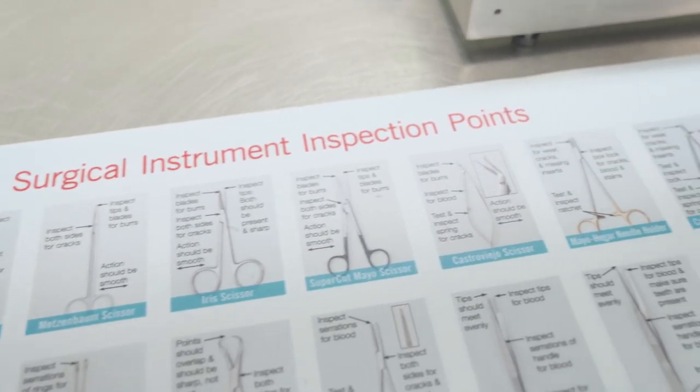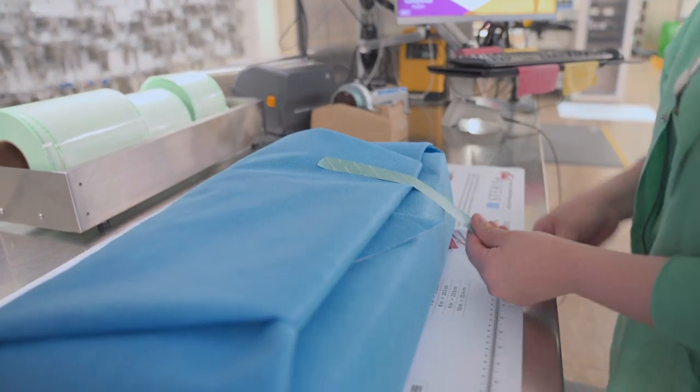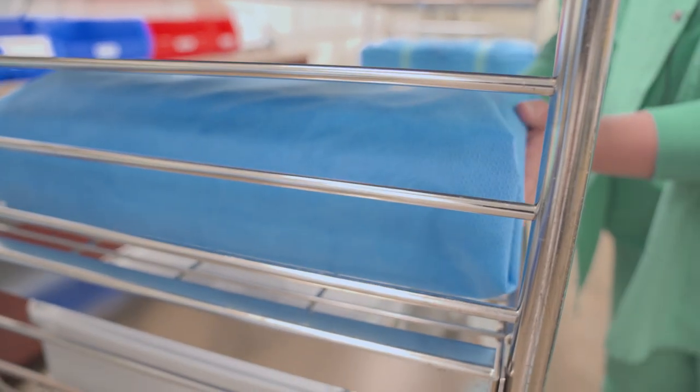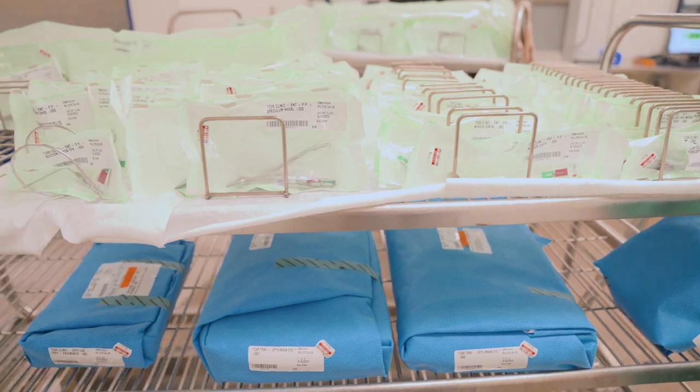Here in assembly, we assemble the tray to make sure that everything is in the trays. And then once they're ready to go, they get sterilized and we put them in sterile storage, and then they're ready for the OR to use them.